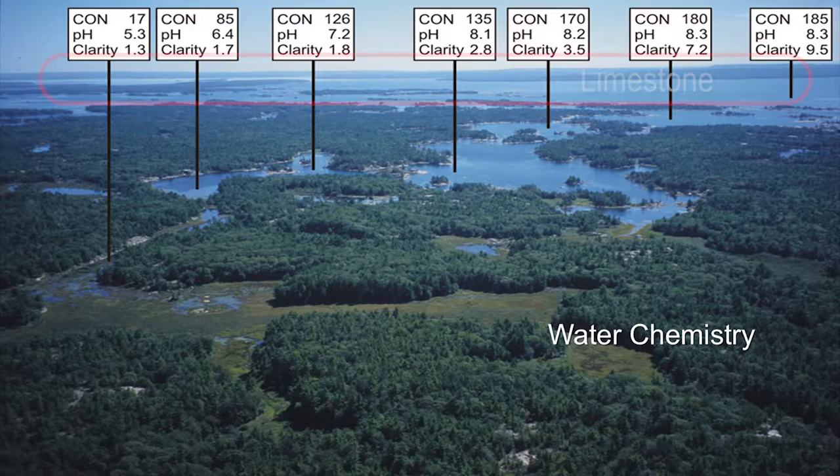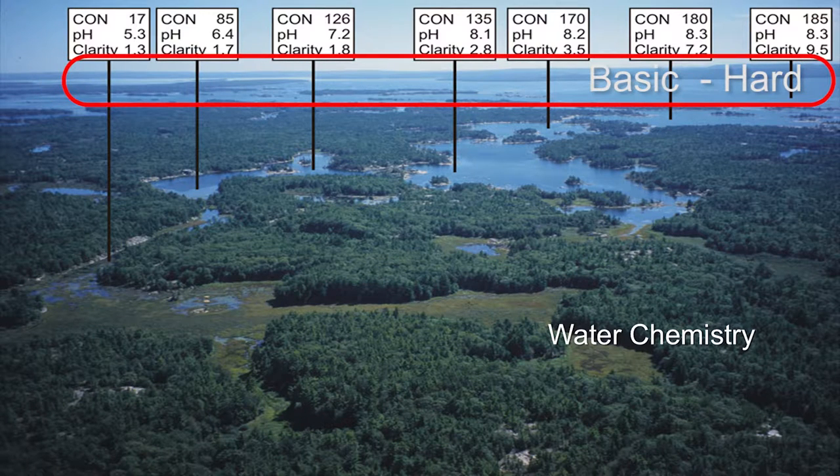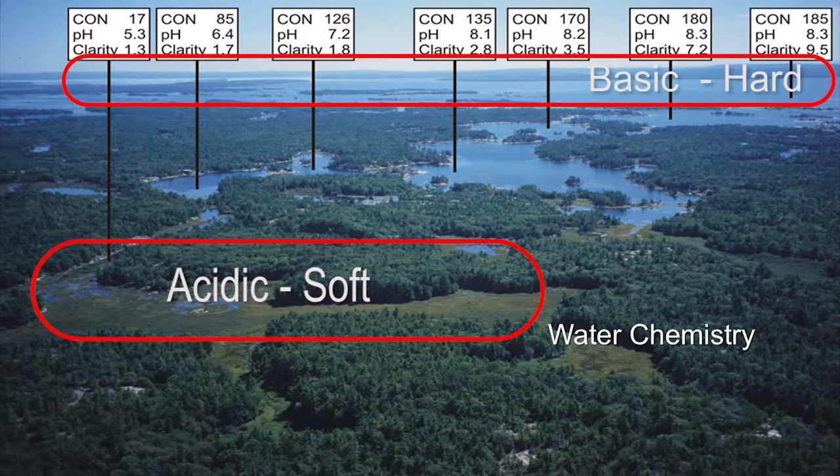The far side, as you saw, is limestone. Limestone bedrock is soluble, so water out here is basic, has dissolved minerals in it, is relatively hard. The opposite is true on the shield. The shield drains bogs and wetlands that are acidic — they're on granite bedrock, which is insoluble. So the type of water coming in here is very different than out here.